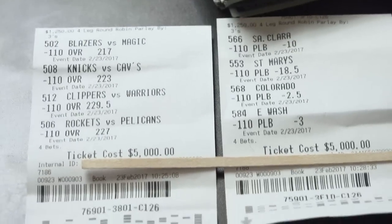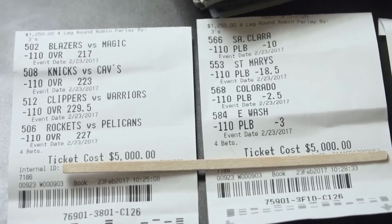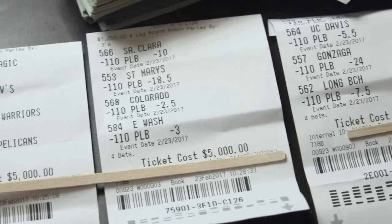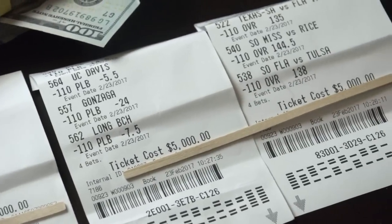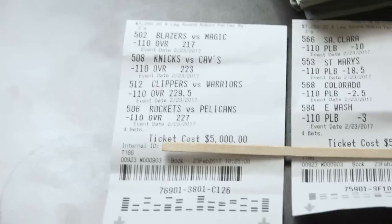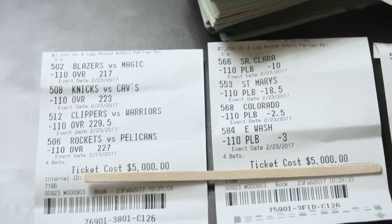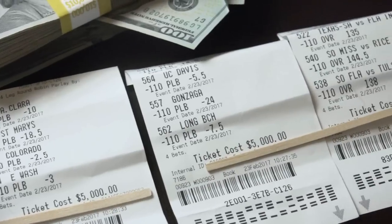I'm accelerating myself from $2,400 per round robin to $5,000 per round robin. Going forward, I'll be releasing my free sports picks on this YouTube channel, so please subscribe with this round button right here, and I'll make sure you'll be the first to know as soon as I have free picks to release.